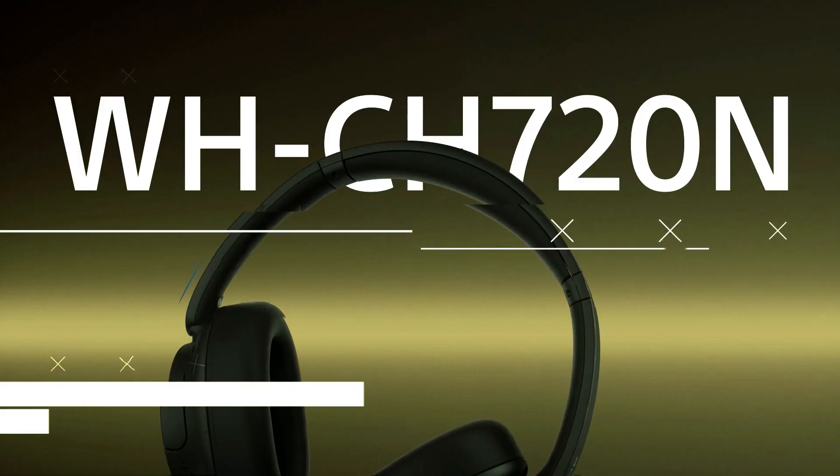Enjoy crisp, clear sound whether you're traveling, working, or relaxing at home. The stylish black and blue design adds a touch of flair to your audio gear. Experience comfort with soft ear cushions that provide a snug fit for long listening sessions. Upgrade your audio experience with the Ailey Hen C8 headphones today.